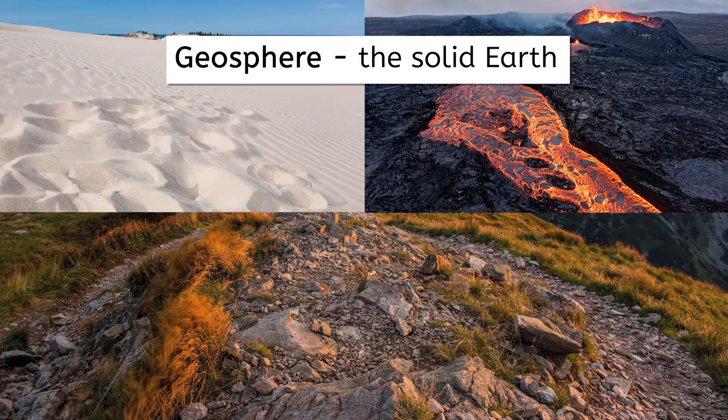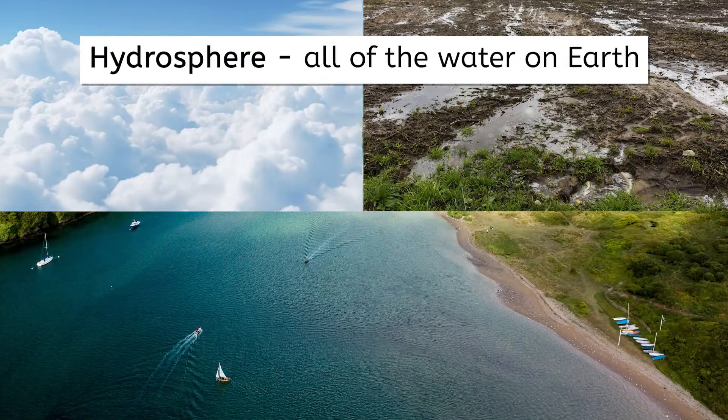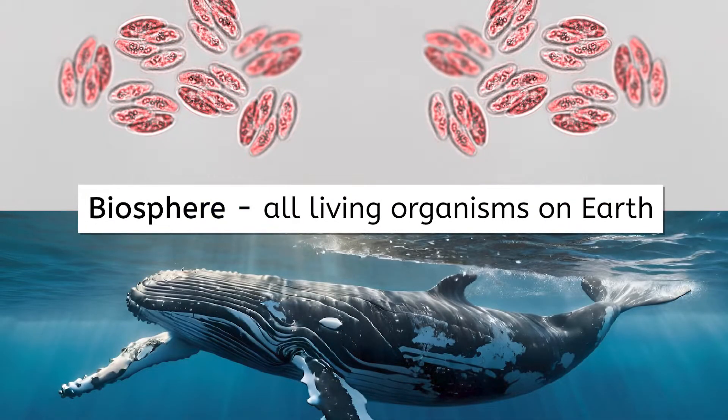The geosphere is the solid Earth, from rocky mountains to sandy beaches and even the magma deep underground. The hydrosphere is all of the water on Earth, whether it's in oceans or rivers, in the clouds, or even in soil. The atmosphere is the air around us — this unique mixture of gases is critical for supporting life on Earth. The biosphere contains all living organisms, from the biggest whales to the tiniest bacteria.